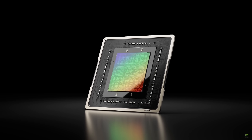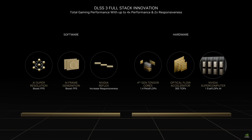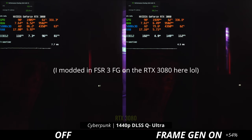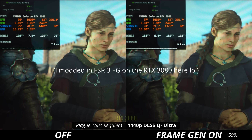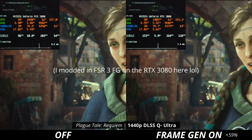While Nvidia restricts their frame generation technologies to only their latest 40 series graphics cards, claiming it can only be done because those cards have extra hardware that allows frame generation — and yeah, that claim might be warranted — Nvidia left their own 30 series and 20 series cards in the dust. AMD clearly shows they can get frame generation working on a wide availability of cards at very high quality as well.